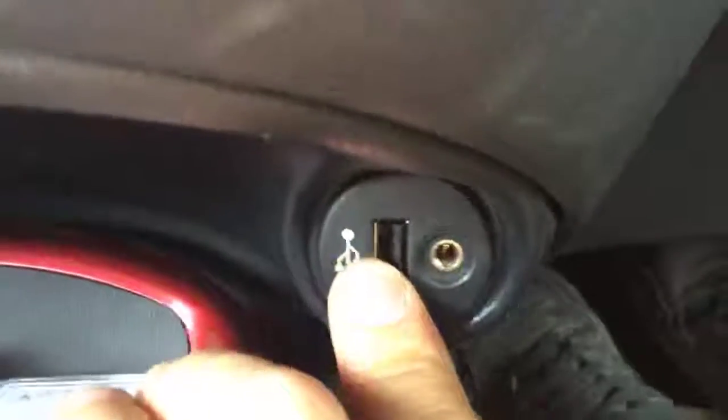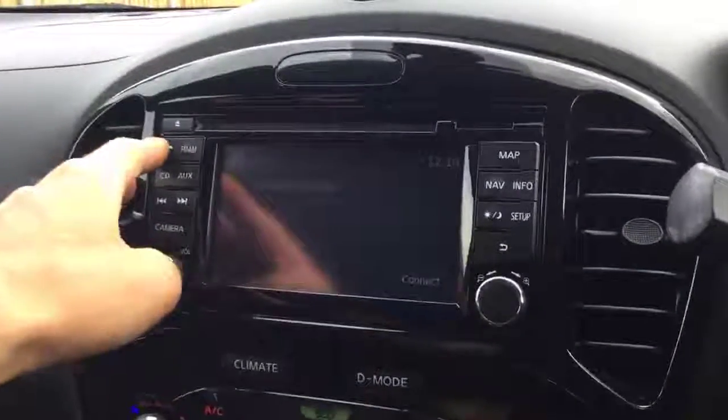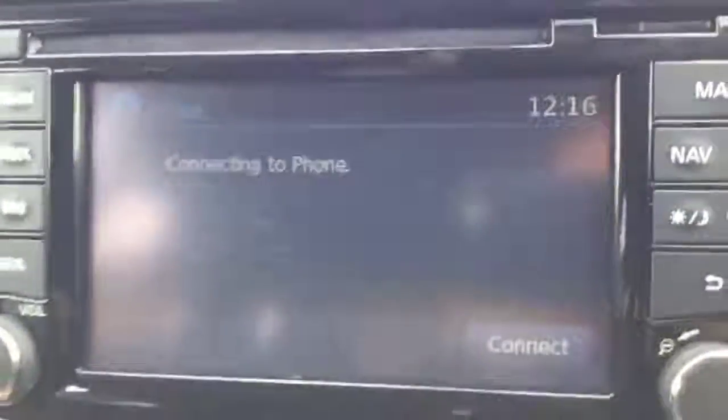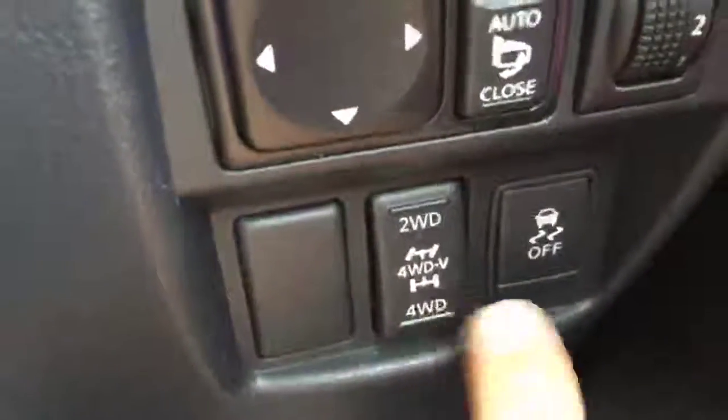It's got an aux input and USB slot, as well as Bluetooth connectivity. The vehicle has done only 33,000 miles. And it is 4x4 — 4WD.